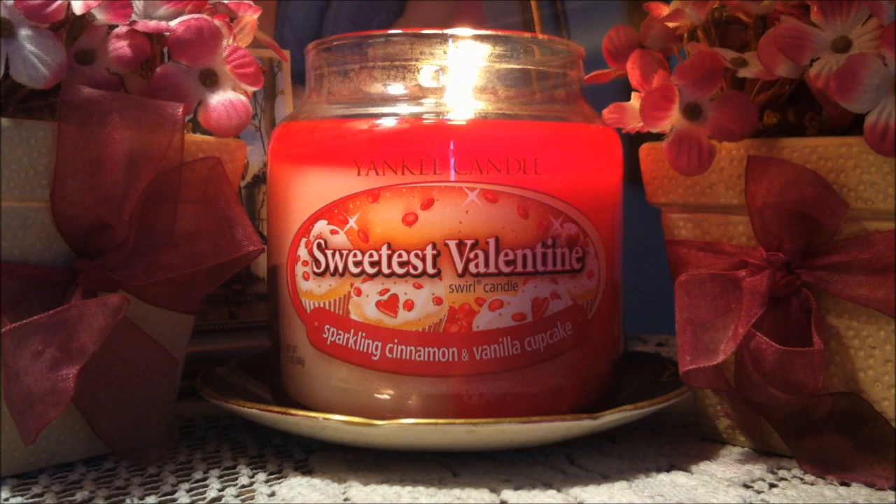I picked this candle up at my outlet store. It really caught my eye — the label did — just because Valentine's Day is right around the corner and I had to have this candle. So let me read the description for you: Sweetest Valentine reads, 'Savor this irresistible combination of sparkling cinnamon and luscious vanilla cupcake.'